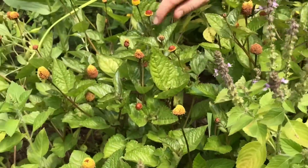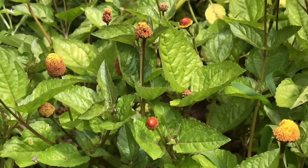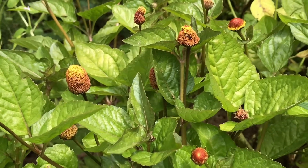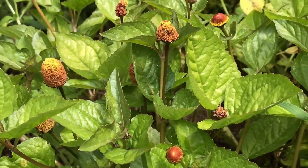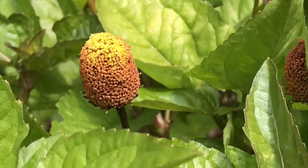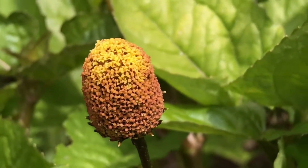But over here we have the Spilanthes, which is Acmella as the Latin name, and this is an amazing plant. It doesn't get very tall and it's wonderful just to put in the front of your flower beds — it's an amazing medicinal.